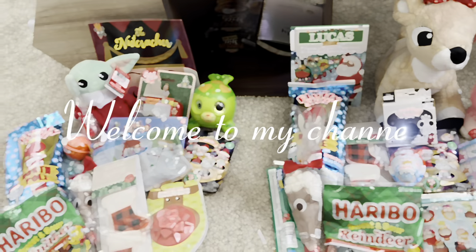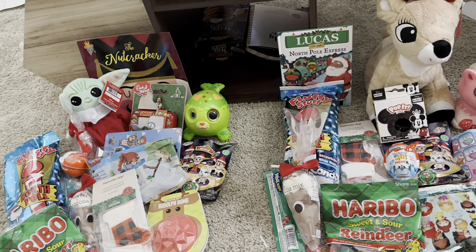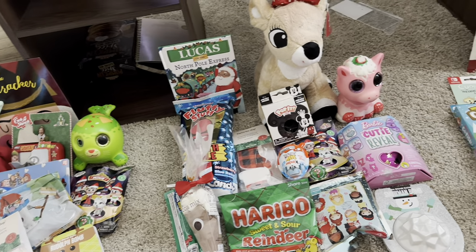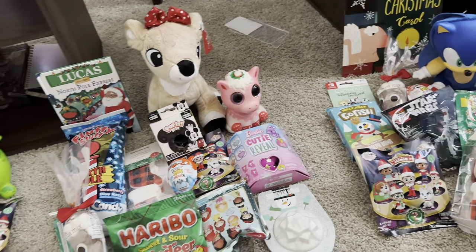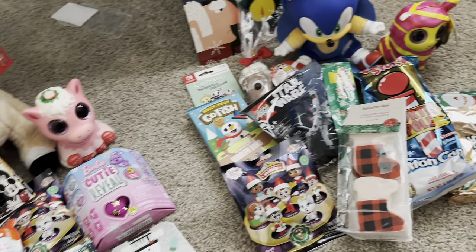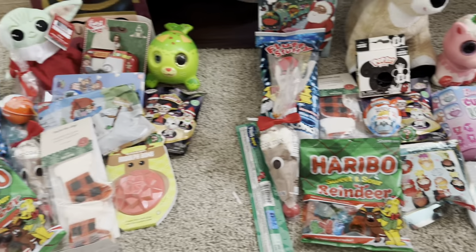Before we start, this is a collab hosted by Life With The Love Days. I'm going to make sure to leave her channel link in my description along with the stocking stuffer playlist, so you can get some more ideas from my other friends participating in this collab. I try to organize everything, and honestly there looks like there's so much stuff I don't even know if any of this is going to fit in their stockings. I sometimes go overboard and just don't think about it.